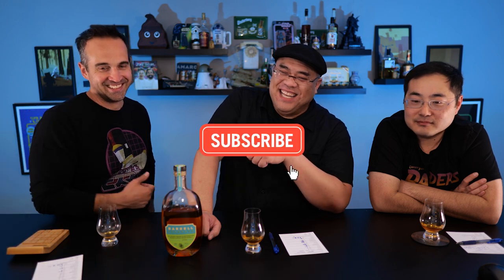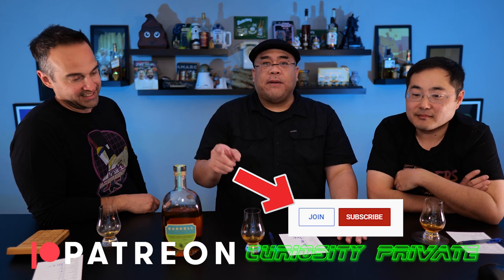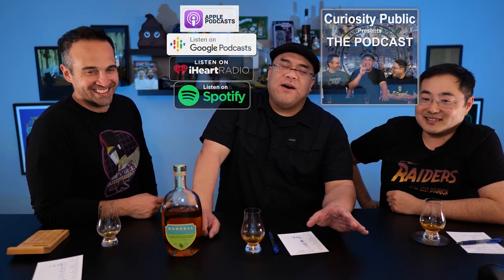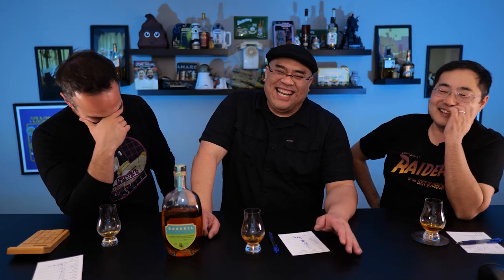Before this gets any worse, please take us out on this episode. Tell us in the comments below how terrible it is. Give us a thumbs up or thumbs down. If you like this episode, subscribe for more videos from Curiosity Public. Consider joining Curiosity Private if you want to help the channel out — we're also on Patreon. Buy some t-shirts — links in the description. We are on a podcast on all the major podcast platforms. Stay safe, stay healthy, stay curious.